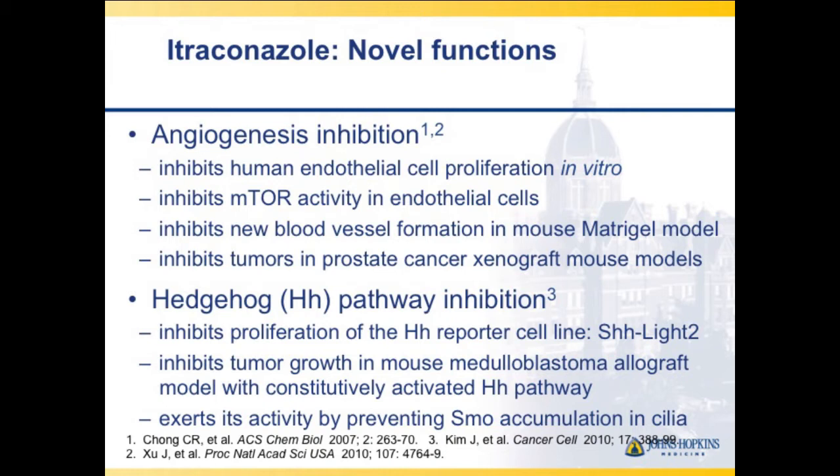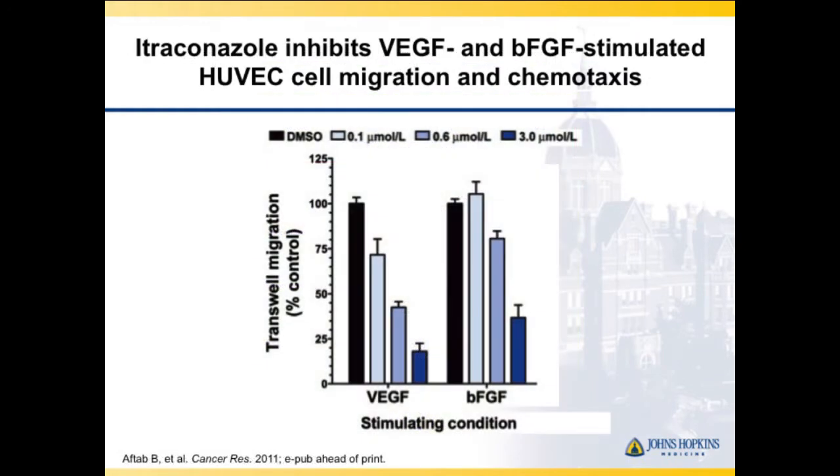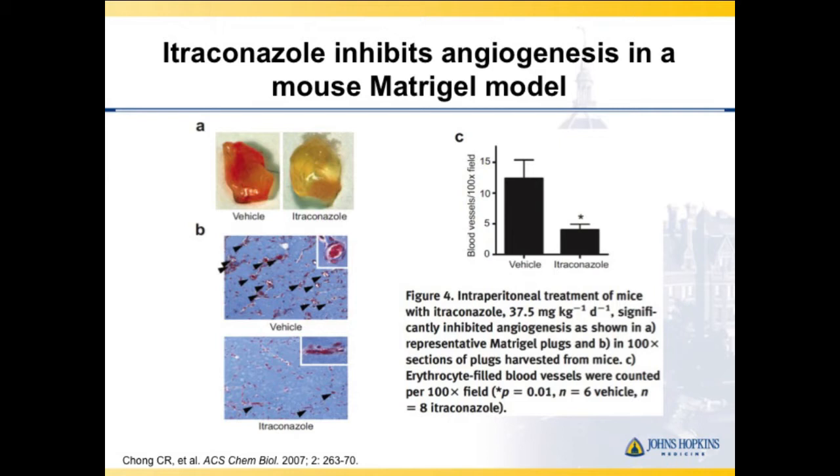We did a number of laboratory studies proving itraconazole was an angiogenesis inhibitor. Looking at HUVEC proliferation, itraconazole came to the top with the lowest concentration to affect the assay. With increasing concentrations, you block proliferation in cell lines — primarily lung cancer in this model. In a mouse matrigel model, you see a reduction in vessel number by staining and lower blood vessel density for the itraconazole arm.